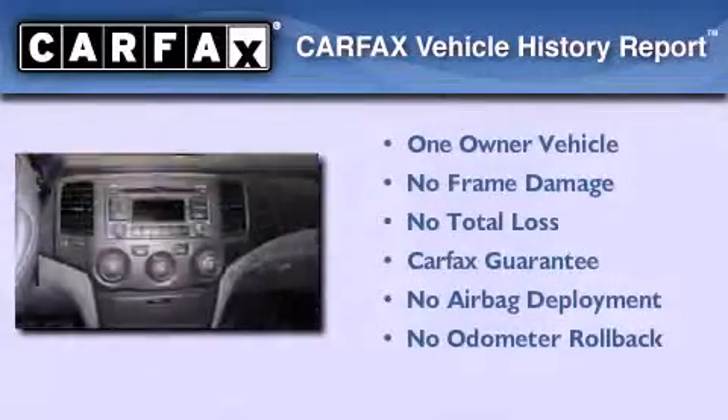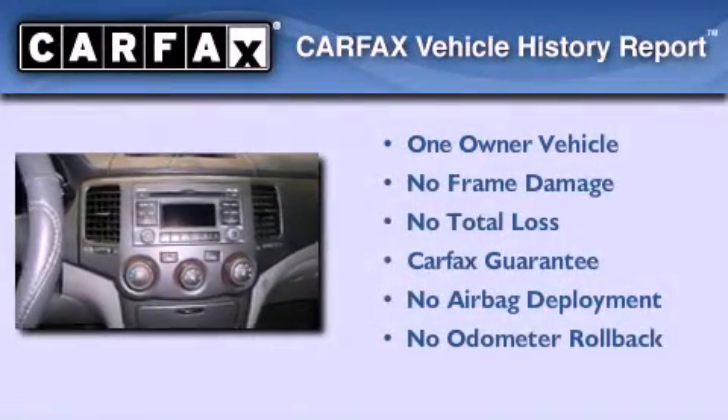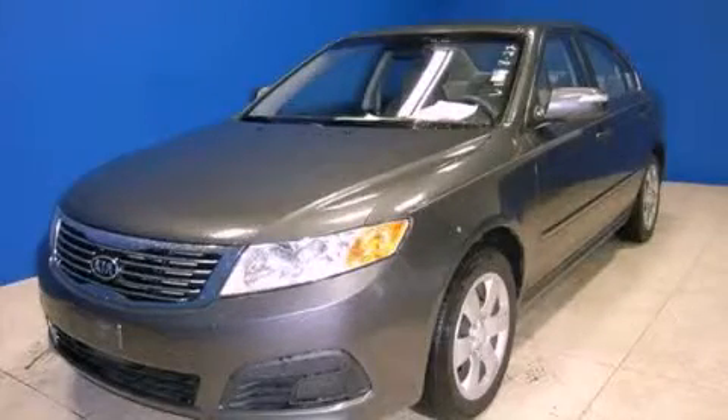This Kia has had only one owner and it qualifies for the Carfax buy-back guarantee. Please call today to reserve this vehicle for a test drive.